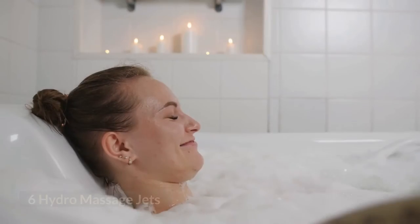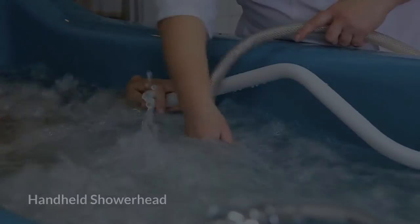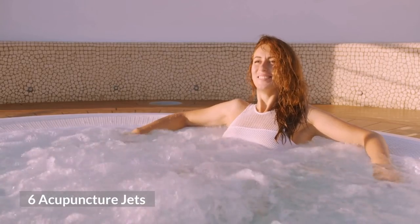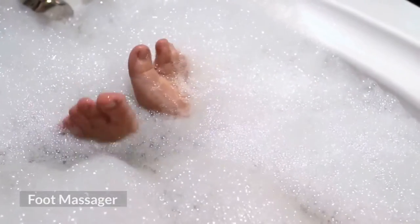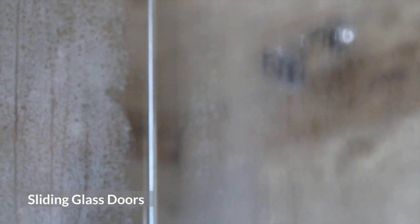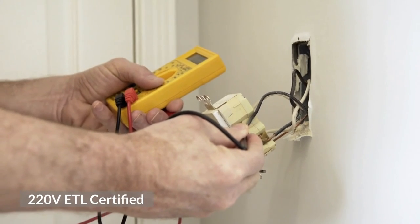Key features: 3KW steam generator, 6 hydro massage jets, handheld showerhead, 6 acupuncture jets, rainfall ceiling shower, foot massager, sliding glass doors, ozone sterilization system, 220 volts ETL certified.